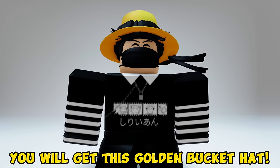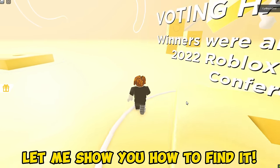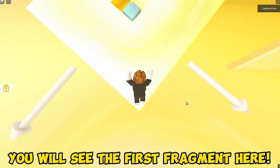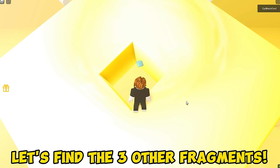You will get this golden bucket hat. Then find the four missing fragments. Let me show you how to find it. Climb here and you will see the first fragment right there — it's so easy to find. Let's find the three other fragments.